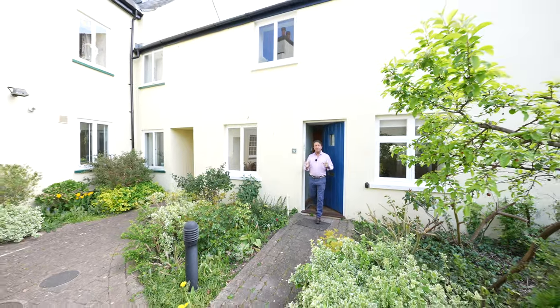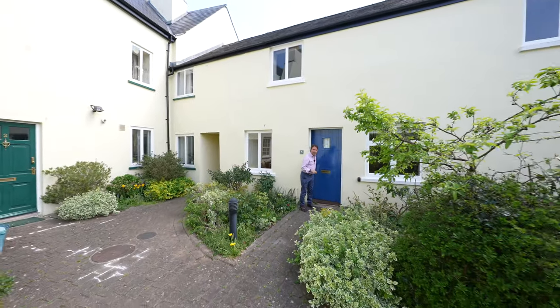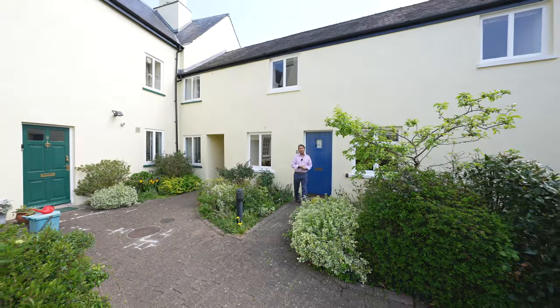So if St. James's Mews with its abundance of charm and character looks like your ideal home, why not give us a call in the office and arrange a viewing.